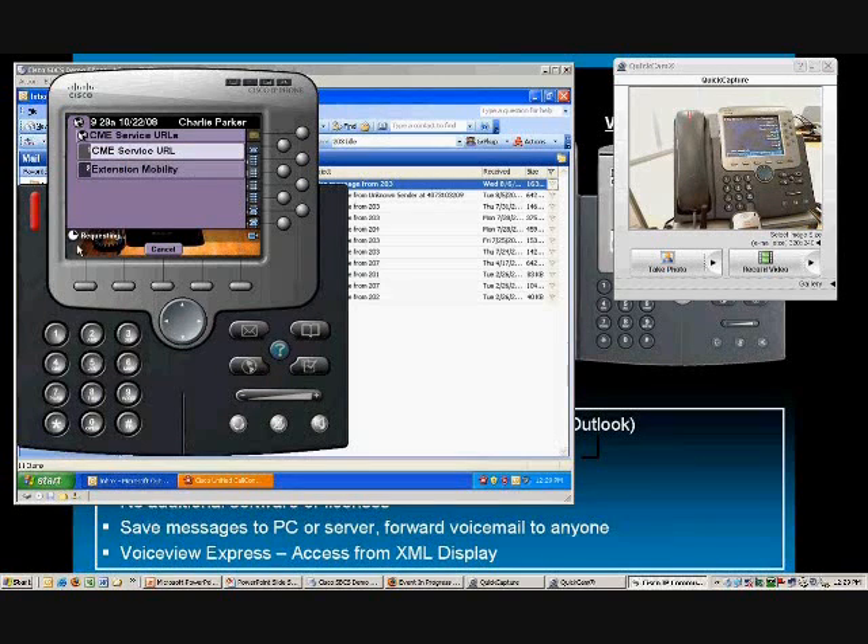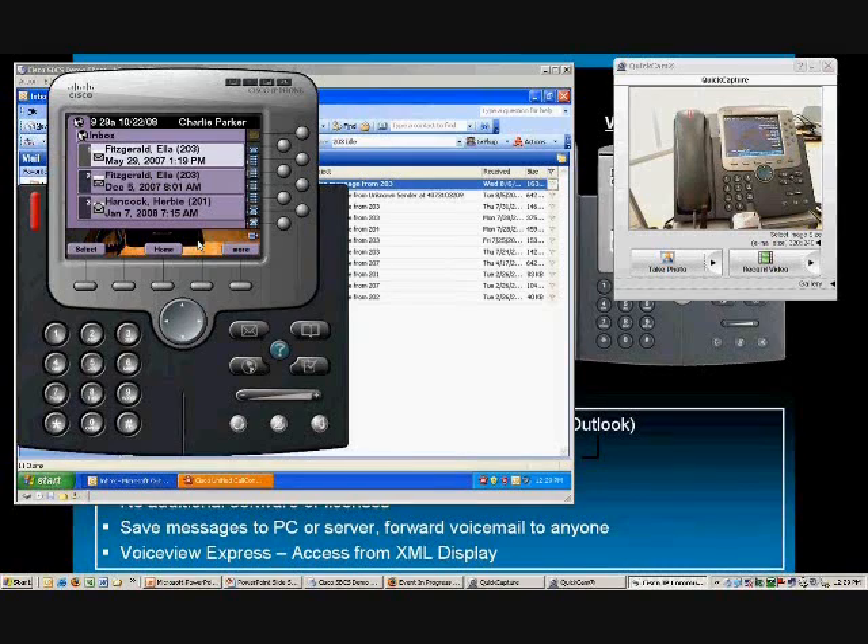I can log into this phone with my username and password, and when the screen refreshes, I've got voice messages here. When I go through my old messages, it presents my voicemail inbox. Just like on the computer, I can see right on my phone screen who called me. So if I'm coming into my office with five minutes between meetings, I can pull the information up on my phone screen, see who called, pick which messages to listen to in the order I want, and then move on with my day.